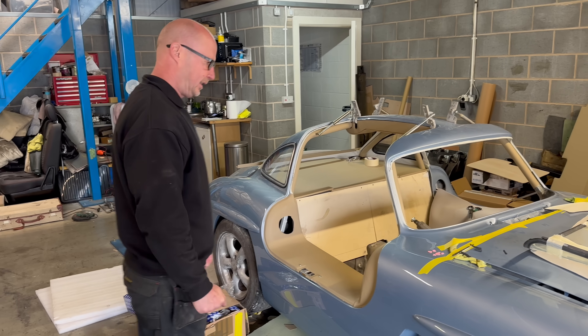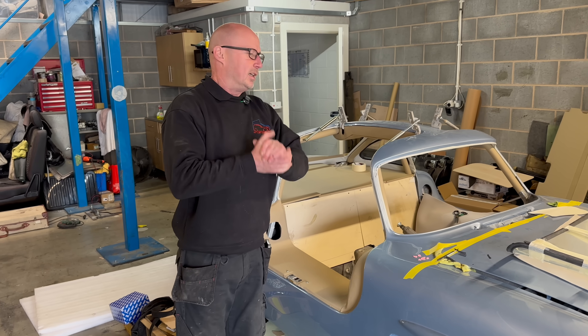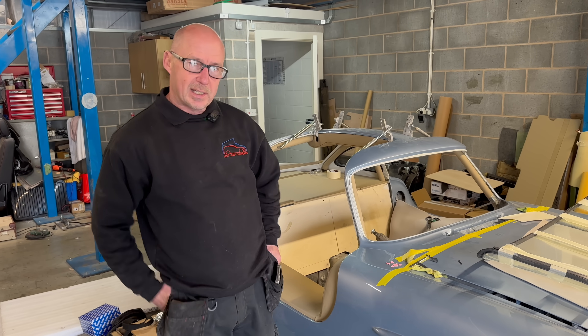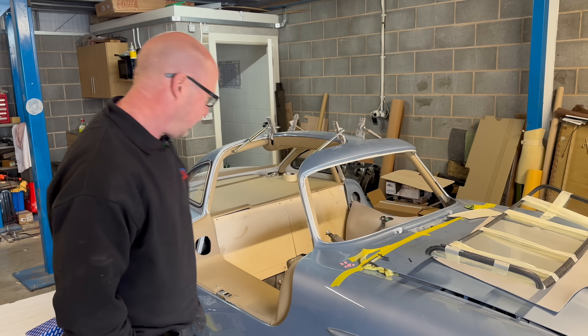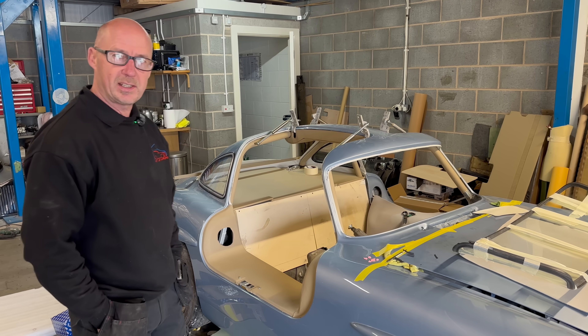We're at SG Styling this morning. Stephen and Ryan are upstairs working away, and there's been a bit of progress since last week, hasn't there?